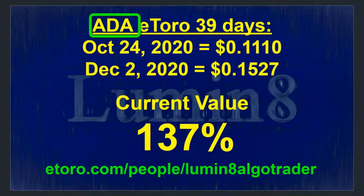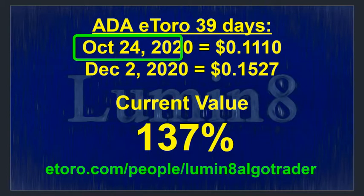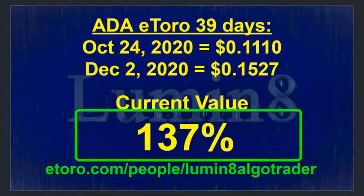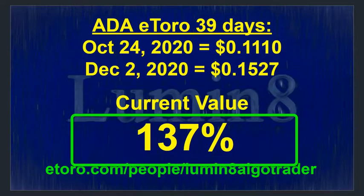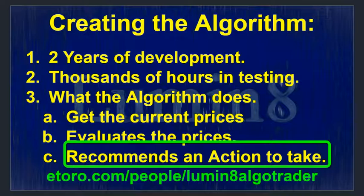Another cryptocurrency we invested in is ADA. My algorithm recommended it on October 24th, so we've been invested for 39 days. On October 24th, ADA was selling for 11 cents per coin, and on December 2nd, 2020, it's selling at 15 cents per coin. That gives us a current value of 137% on any dollar invested — a tremendous gain in just 39 days.